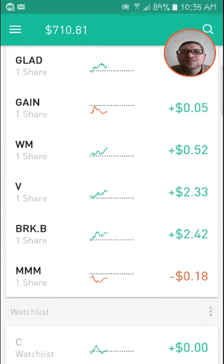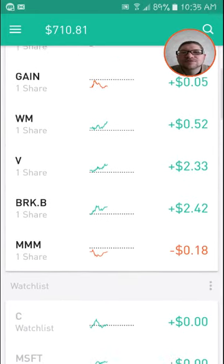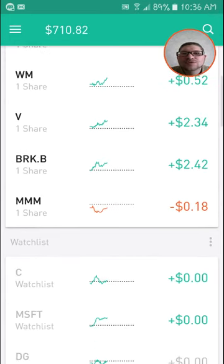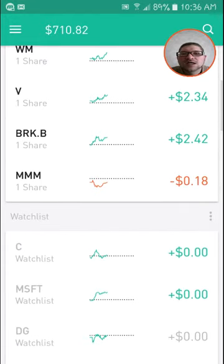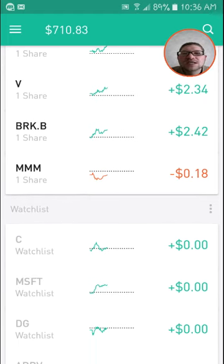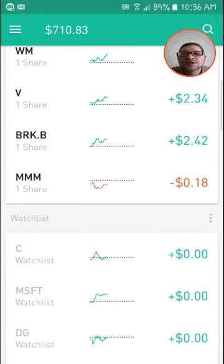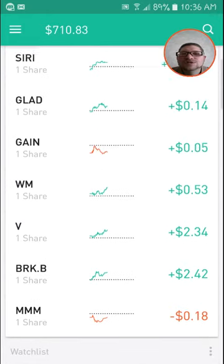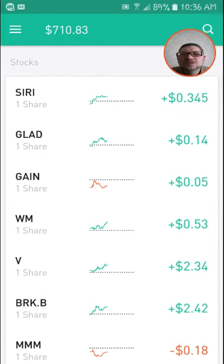I'll probably just be selling GLAD and GAIN off now for a small profit, and when I get my pending dividends those will also add some profit. I've got Waste Management where I'm up 52 cents, up $2.34 on Visa, and up $2.42 on Berkshire Hathaway B, and down a few cents on 3M — but I know that'll be coming back up.